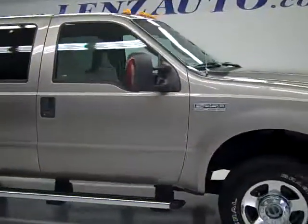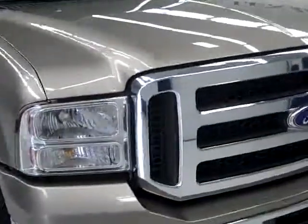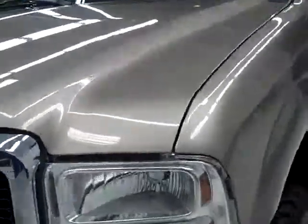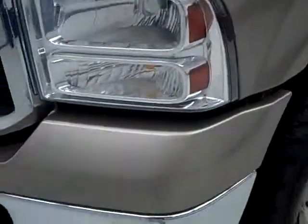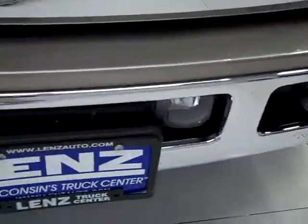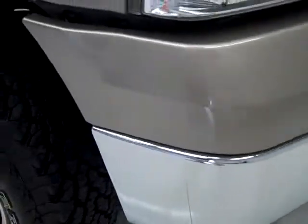This is stock number 19619GL, a 2005 Ford F-250 Crew Cab Short Box. This truck has the 5.4 liter V8 engine, and from this video you'll be able to tell that this is one of the cleanest 05s you will find anywhere.